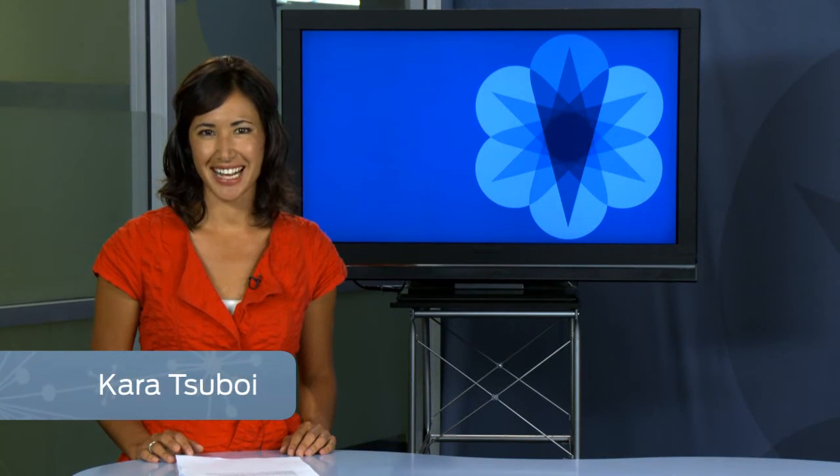Welcome back to Junos Connect. I'm Kara Subboy. Despite the fact that we've come a long way from dial-up, network bandwidth is still a precious resource, especially with today's demanding business applications. How can you get the most of your wide area network? Patrick is with Tim Richards, Director of Product Management for WAN Acceleration, to talk about how you can optimize your network.